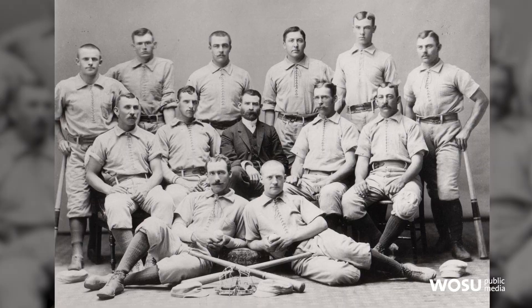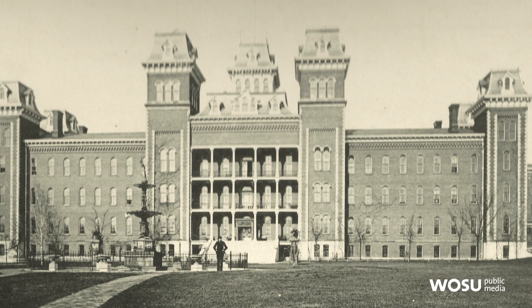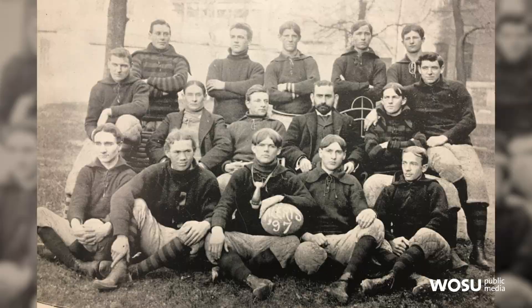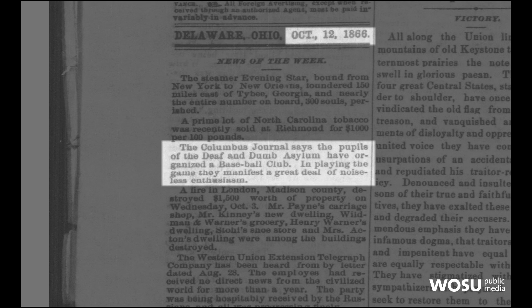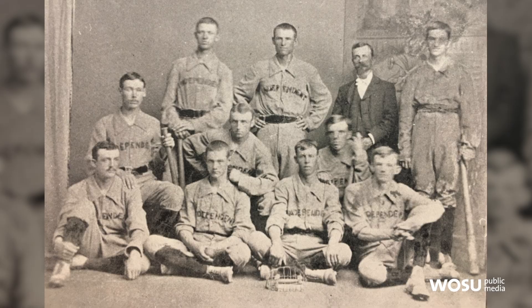One of the most fascinating players on the Buckeyes was Eddie 'Dummy' Dundit — the nickname was somewhat ironic, as he was actually the valedictorian of his school, the Ohio School for the Deaf and Dumb. 'Dumb' meant not that you weren't intelligent, but that you couldn't speak because you couldn't hear. Their philosophy was to raise deaf children as closely as they could to hearing children, which included playing sports. They formed the very first Ohio high school baseball team, and since no other high school had a team, they played colleges like Ohio State and Ohio Wesleyan. They got quite good and traveled the eastern United States, actually beating major league teams.